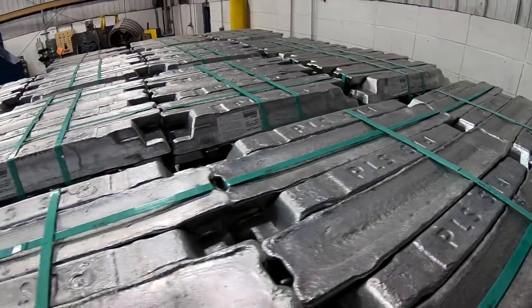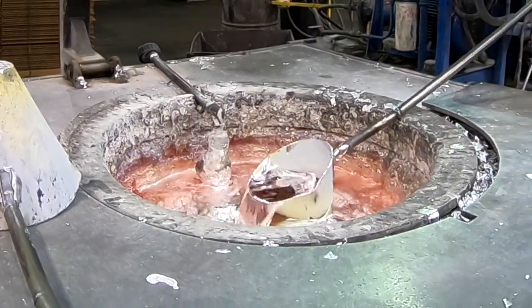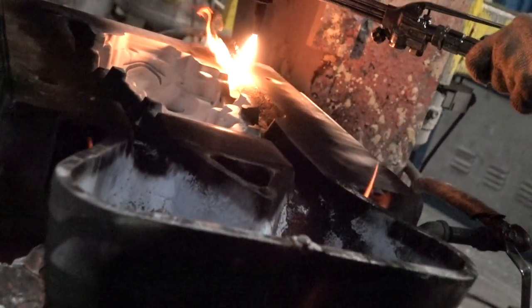Our primary ingot is aluminum A356. We do have capability to heat treat to a T5, a T6, a T61, or a T7. Additionally, we do cast some zinc product here as well. We use alloys such as ZA5 and ZA12. You'd use zinc if you were in a situation where you need to add weight or surface finish.